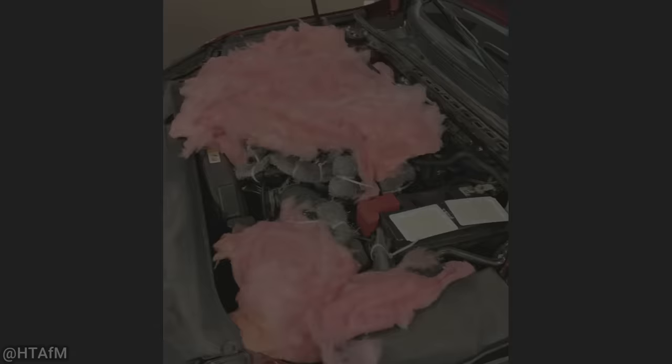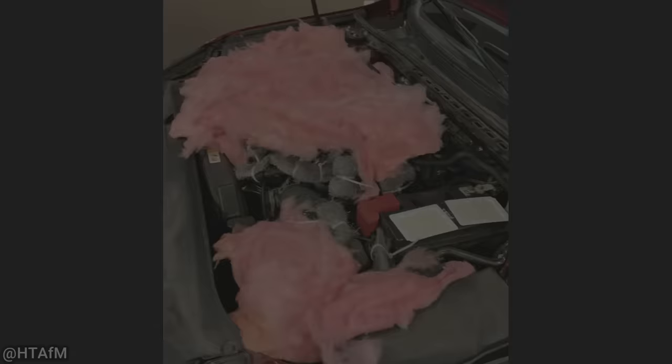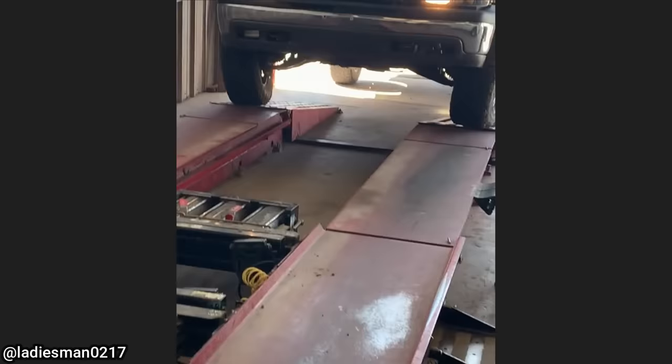This customer drove their truck to the shop like this.